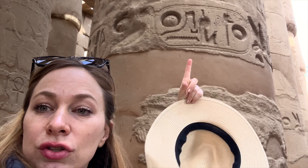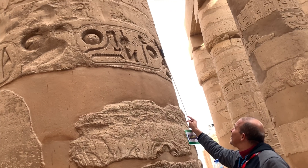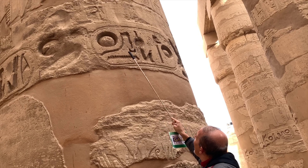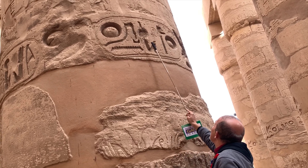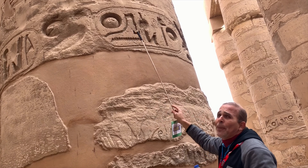This circle thing right here, this oval, is called a cartouche. What is the name of the God Ra? Usr, Ma'at, Ra. Satab, N, Ra. Translation: the real strength of the God Ra.